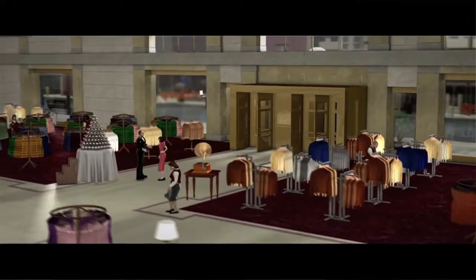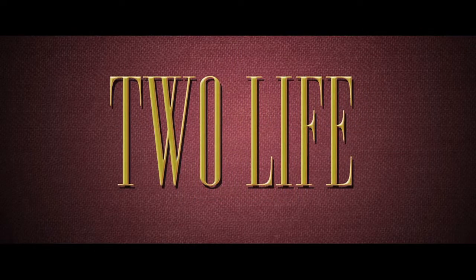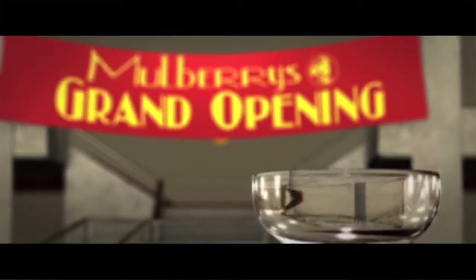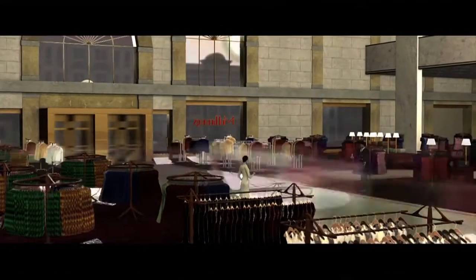This past year we started another film immersion class over the summer and created another CG animated short film from scratch. The project was called 'To Life.' We recruited from a lot of other departments and majors, including telecommunications, graphic design, and music. The scope of the film was a lot bigger — we were able to get a full 30-piece symphony to play the score.